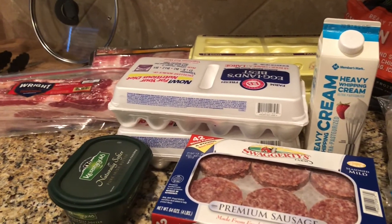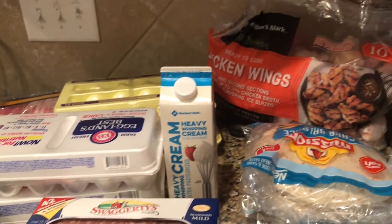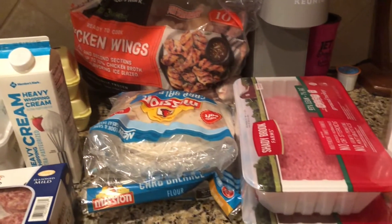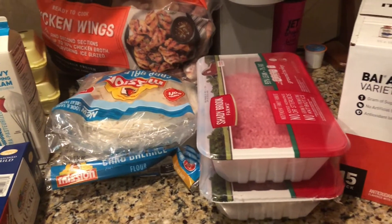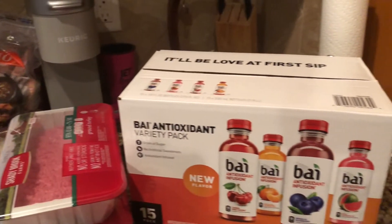Today's video is about my last shopping trip to Sam's Club. There are plenty of things to get at Sam's Club. Many people don't think there is, but I'm going to show you some of the things that I bought that I needed this time. My motto is waste not, want not. So let's get started.